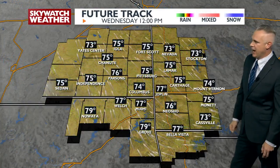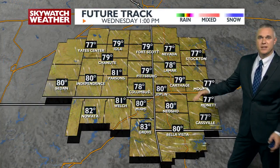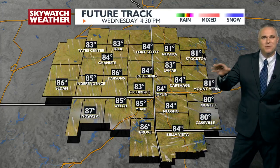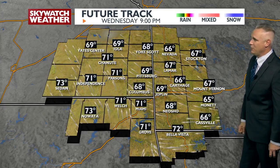Calm tonight with upper 40s. By the noon hour tomorrow, mid to upper 70s. Once we get into the afternoon, 84 to 85 degrees — so a few notches higher than what we saw today.